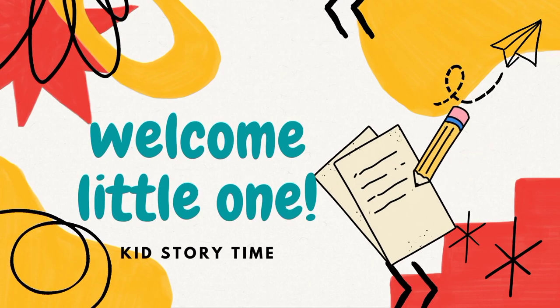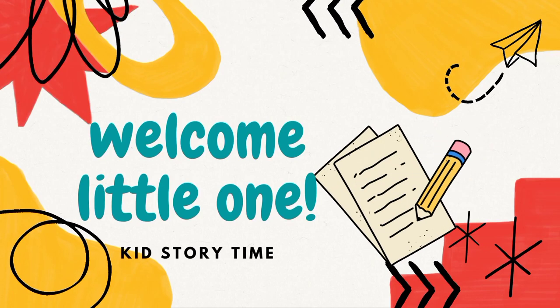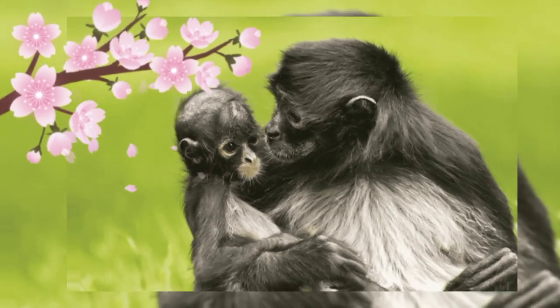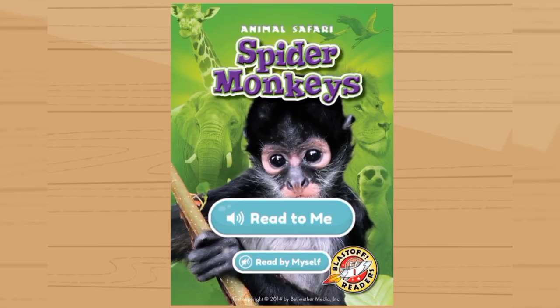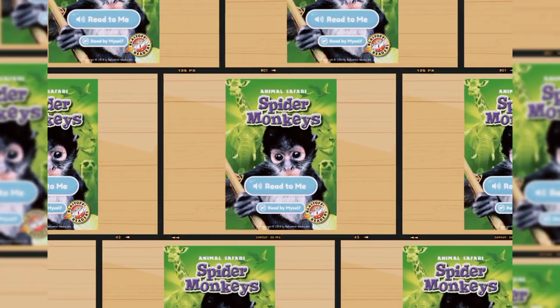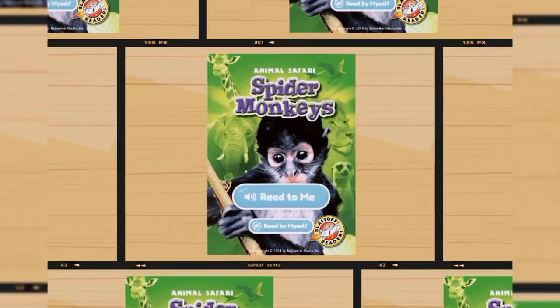Welcome to Kids Story Time! Hello, kitties! Today we are going to learn some amazing things about this baby and mommy spider monkey. So, are you excited? Let's begin!